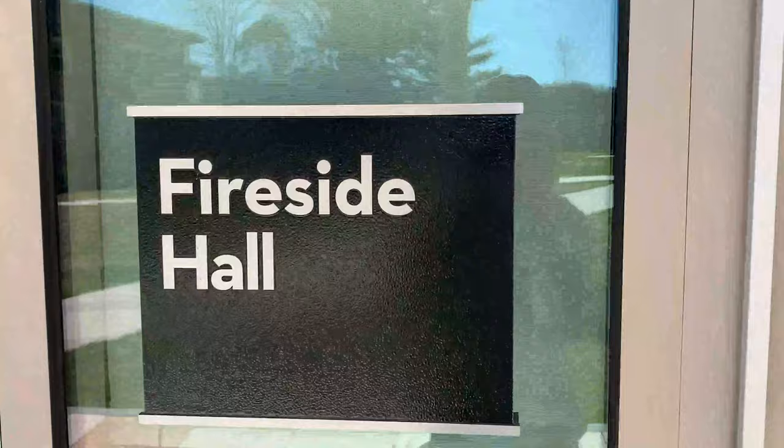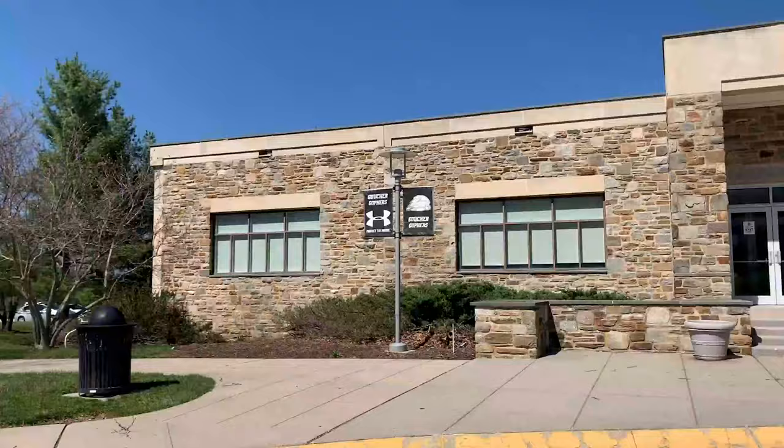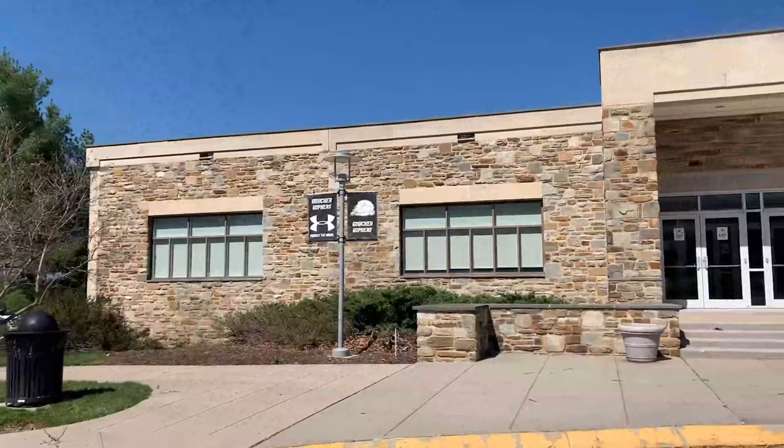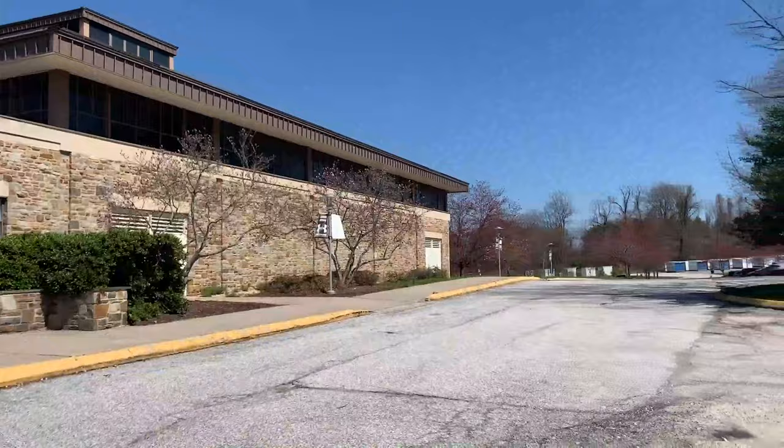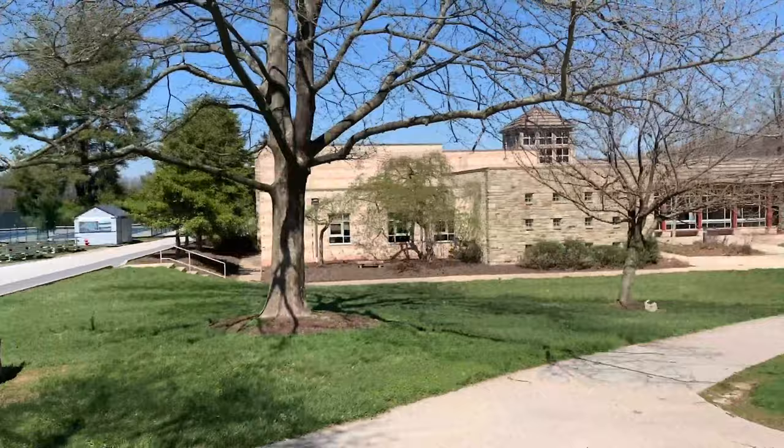This is the SRC, or Student Recreation Center. It houses our gym, indoor pool, sauna, basketball courts, and weight training centers — all free to every student, whether or not you're an athlete. You also have access to tennis courts, and in the back there's an equestrian barn where you can see the horses. You can even take equestrian classes here.